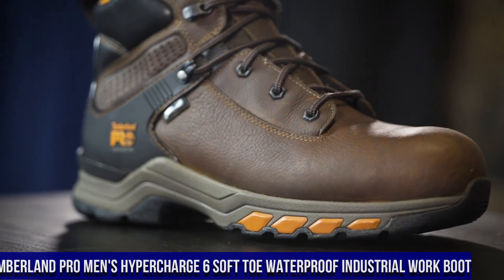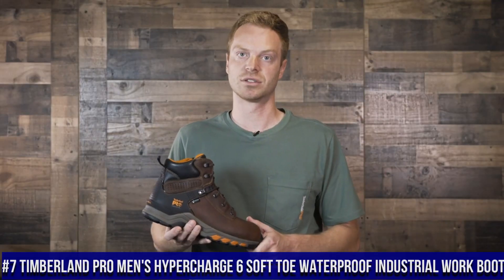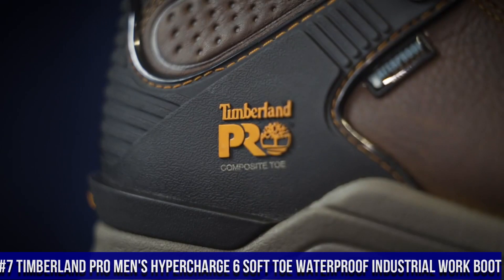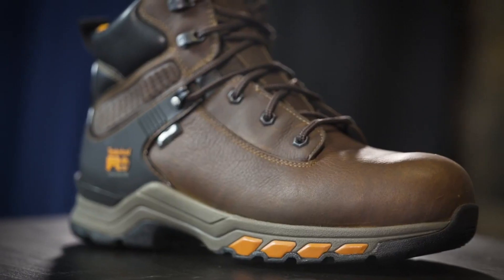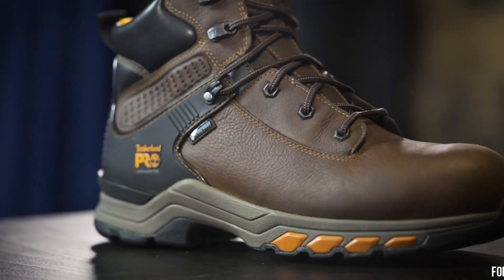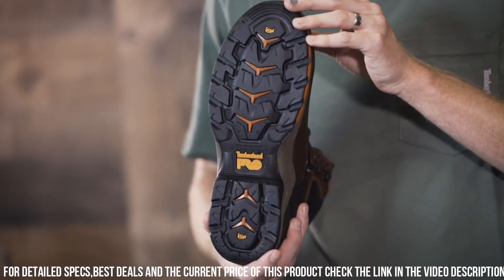Number 7: Timberland Pro Men's HyperCharge 6 Soft-Toe Waterproof Industrial Work Boot — the epitome of durability, performance, and comfort for hardworking professionals. These boots are built to withstand the toughest work environments and provide unmatched protection.